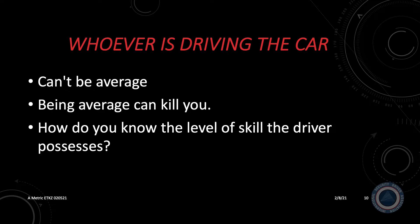Whoever is driving the car at the time can't be average — being average can kill you. How do you know the level of skill the driver possesses? A hell of a time to find that out is when bad things are happening in front of you. The driver-vehicle combination is a measurable skill that can be measured and enhanced through training. If you have been through a driver training program and that skill level has not been measured, it is problematic.